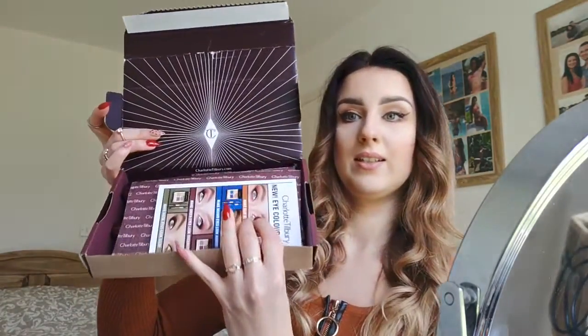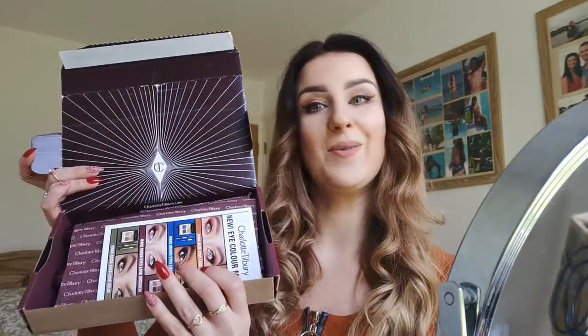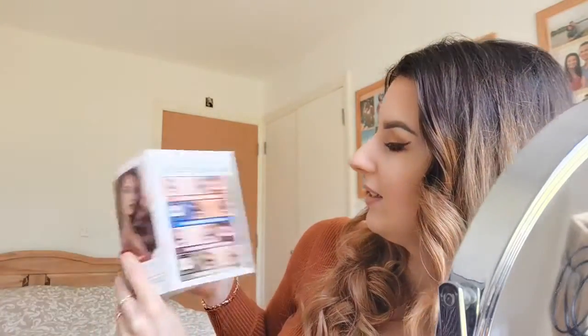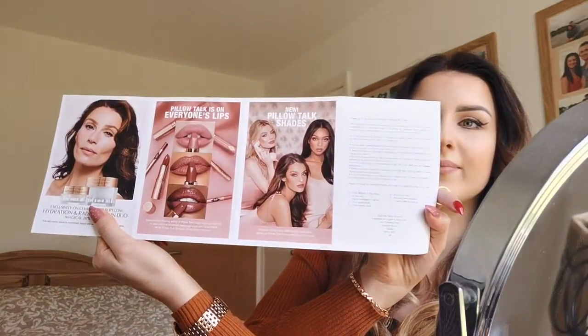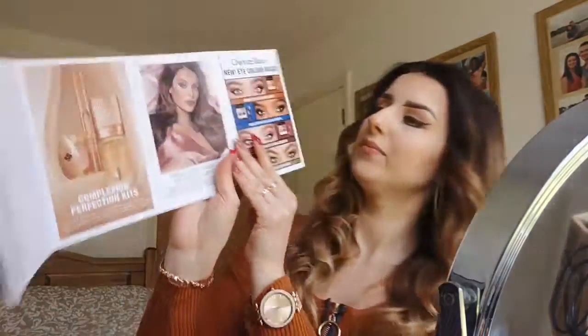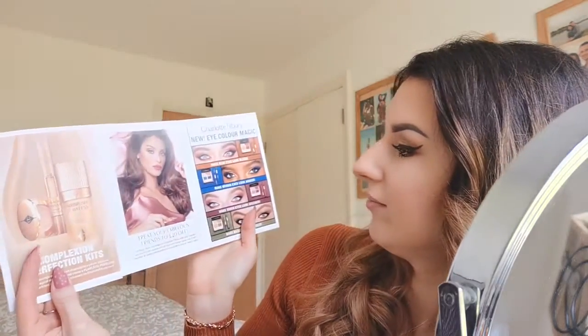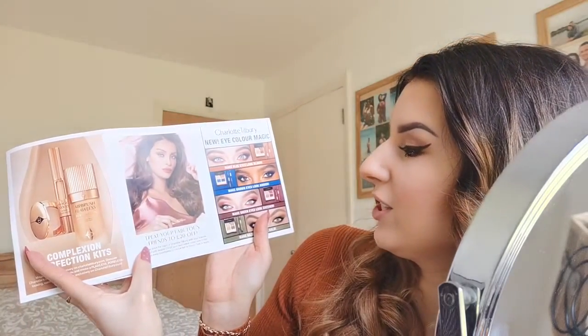So the box looks like this inside. Even though I've not paid for it, it's still quite fancy. We've got a booklet about new eye colour magic and it tells you about the new cream that came out. She wrote a letter as well to say thank you, and Pillow Talk — that's the new line as well. And then on the back you've got flawless airbrush foundation, and if you treat your fabulous friend you get £20 off.